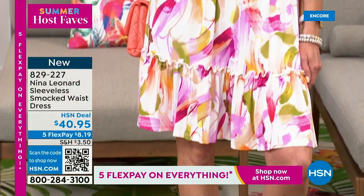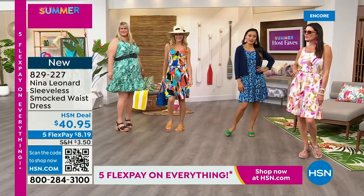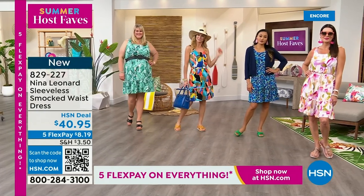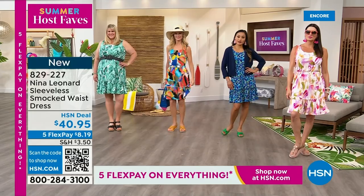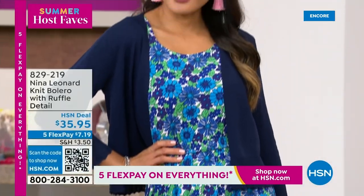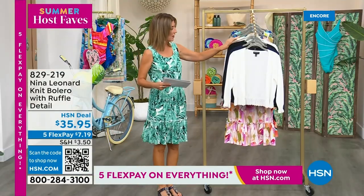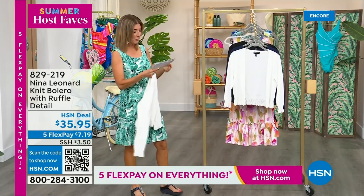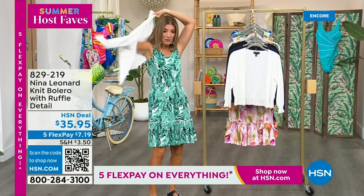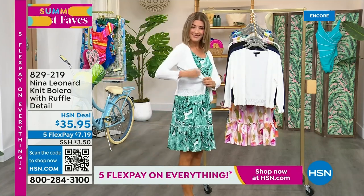I can't decide what print I like best — I was torn before the show between the almond, the blue, the black, and the green. They're all great. They're all on five flex pay. We do have the bolero for you as well — if you want a little extra arm coverage, it comes in black, ivory, or navy. Center back length is 19 inches, and it features the most beautiful lace accents on the sleeve and all around the bottom. It's delicate and feminine.